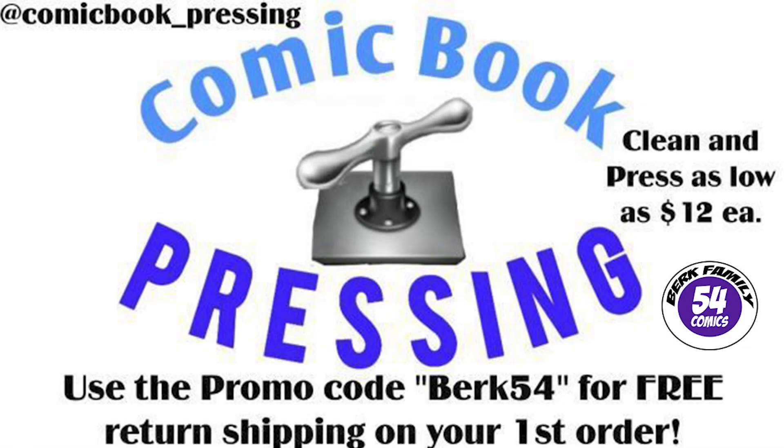Today's video is brought to you by comicbook_pressing on Instagram. Protect your comic book investment for as little as $12 by using Eric from comicbook_pressing on Instagram. He can press any grade or tier of book, and make sure you use my promo code BURK54 to get free shipping back to you on your first order. Again, today's video is brought to you by comicbook_pressing on Instagram.